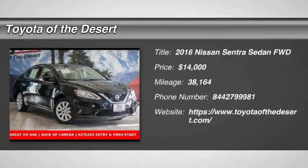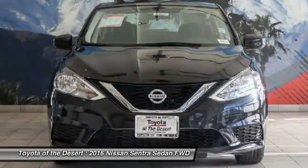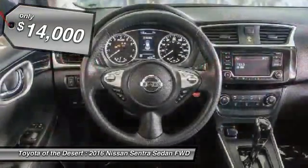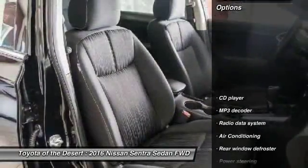2016 Sentra. With its spacious and versatile interior and stellar fuel efficiency, the Nissan Sentra is the obvious choice for anyone who wants to enjoy a stylish and comfortable ride, and is priced below $15,000. This vehicle has less than 40,000 miles. Here are some of this vehicle's great options.